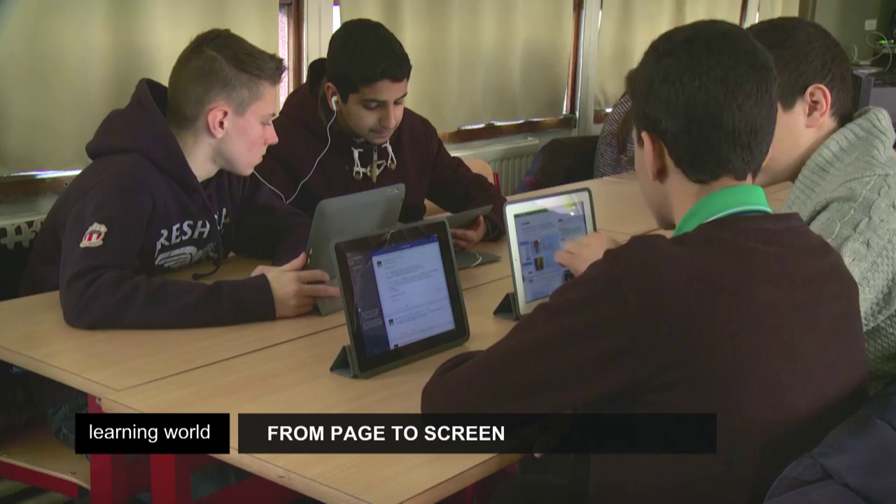Each student gets an iPad, giving them access to the material. Everyone can listen to the content and then answer the questions in the exercises.